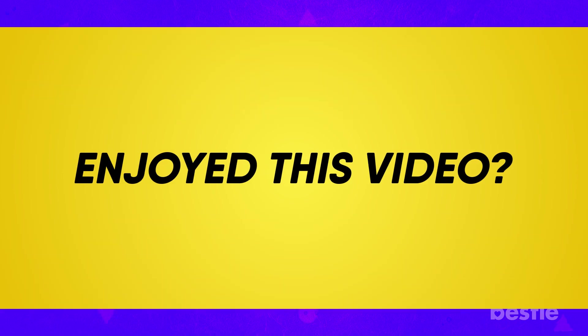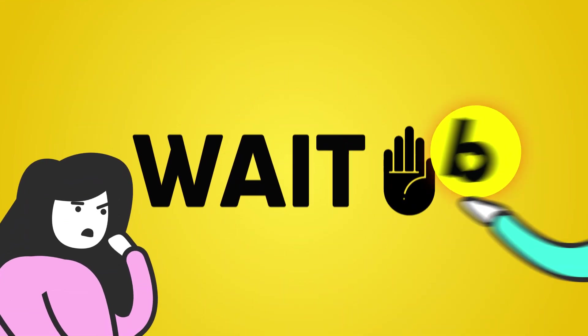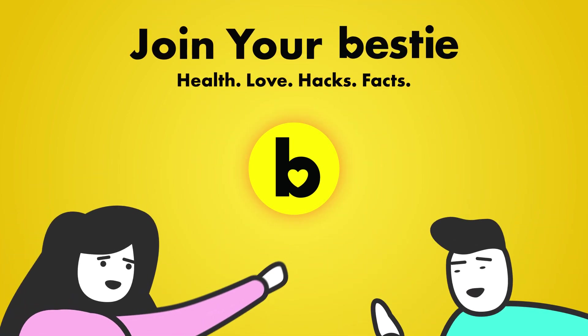Enjoyed this video? Hit like, share and subscribe to Bestie! What kind of Bestie are we if we don't tell you about our other awesome videos? Go ahead, choose the left or right video and enjoy!